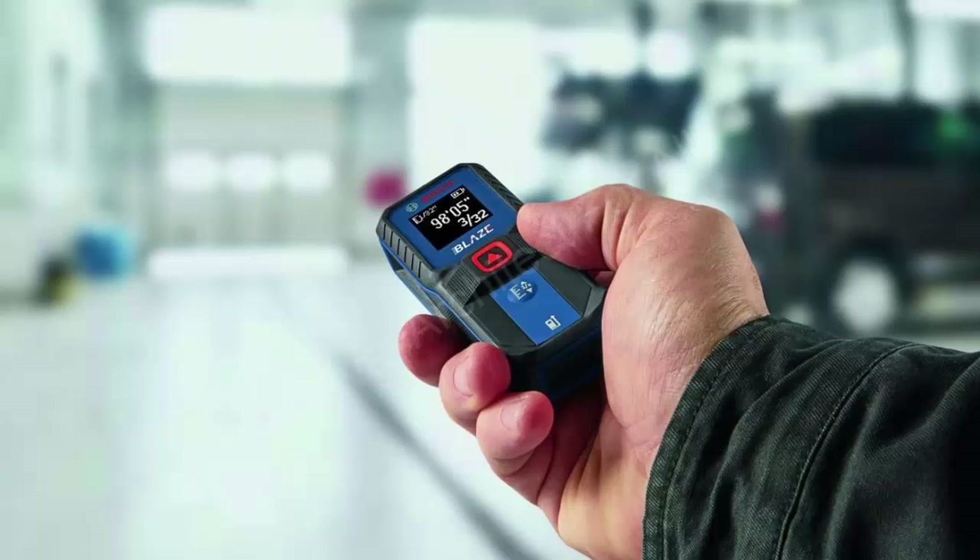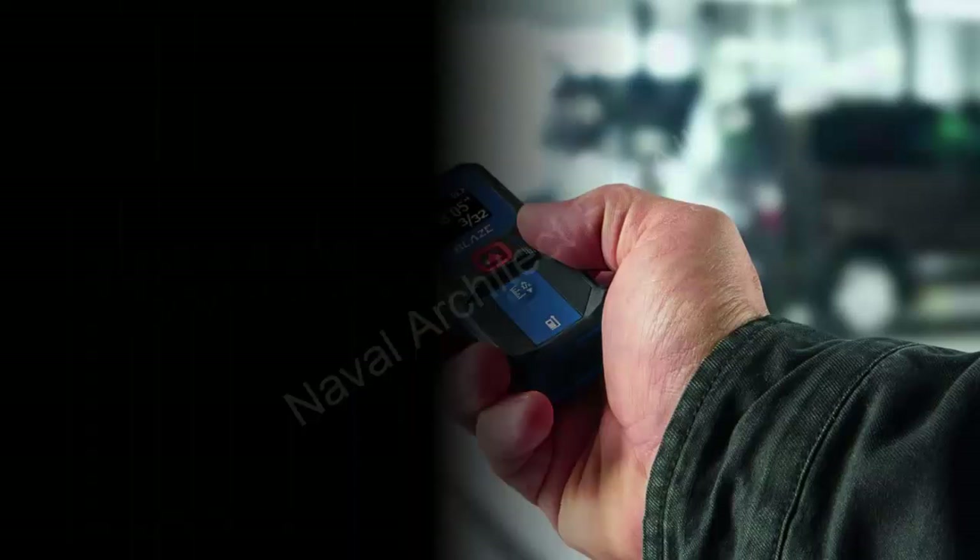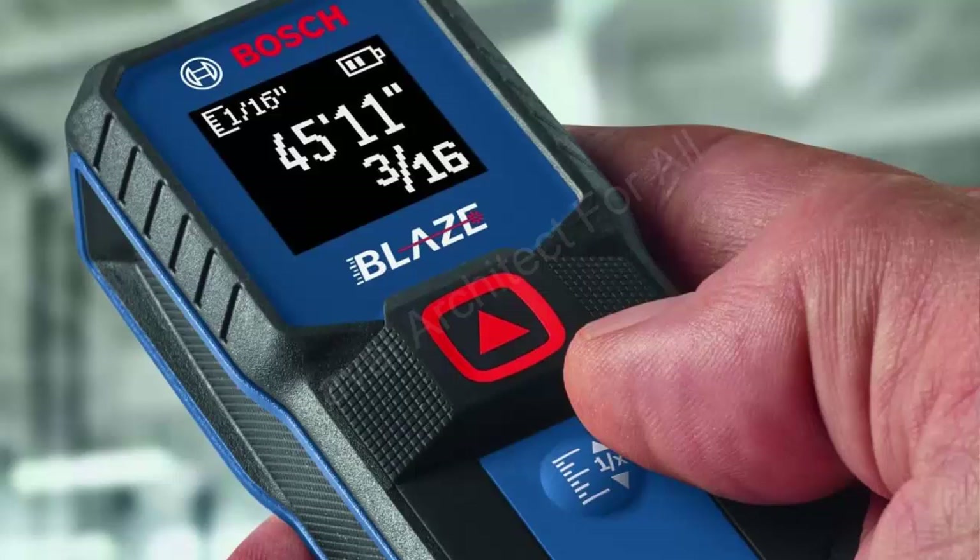Order yours today! Click the link below in the description to buy the product. Get your hands on the Bosch GLM 100-23, your trusted companion for all projects. Don't let measurements slow you down — let the Bosch GLM 100-23 help you complete every task with ease and precision.